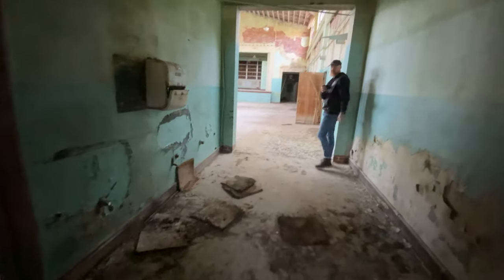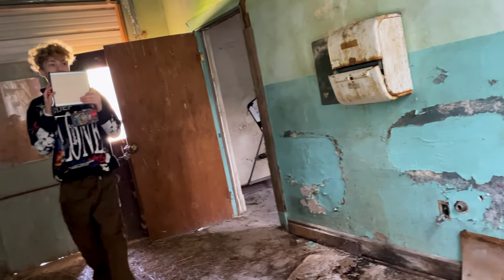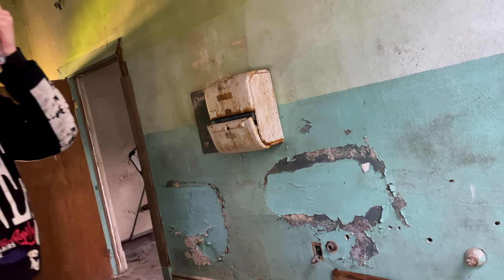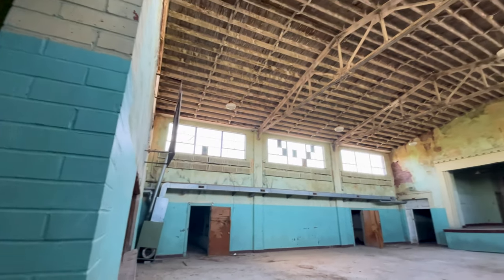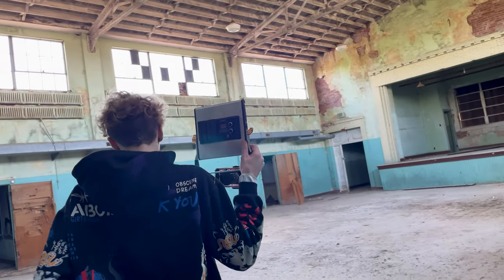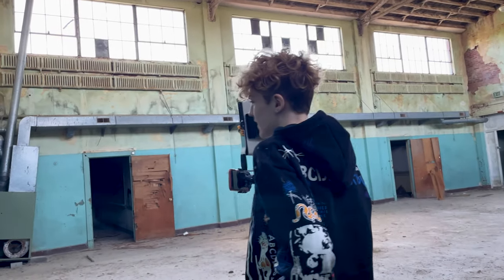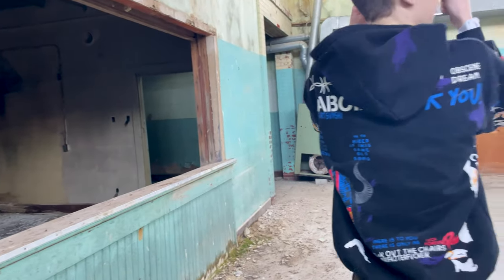Oh, this is cool. This is freaking sick. That's dope. Is this like the theater or something? It looks like it. Probably their cafeteria and there's basketball — this is their gym. Oh, look at all of it. That's crazy.